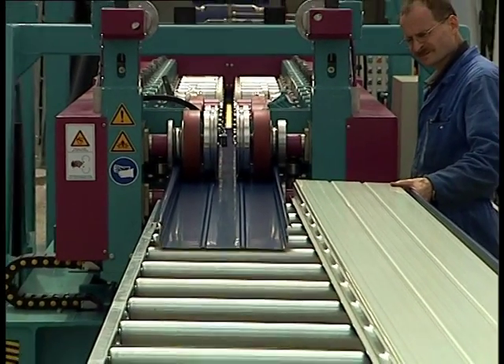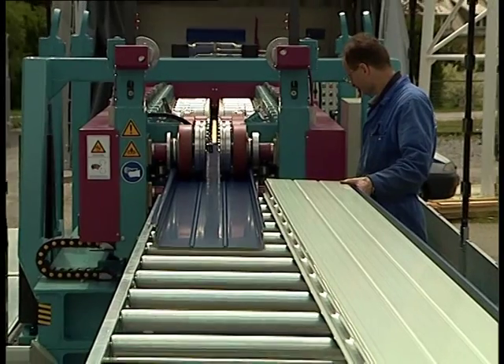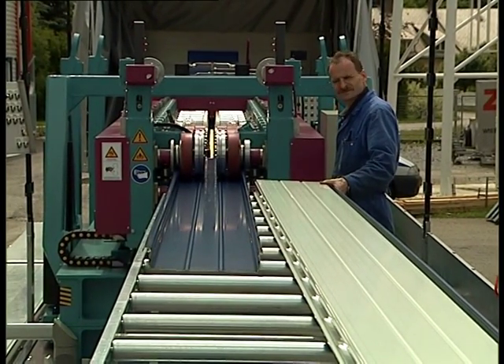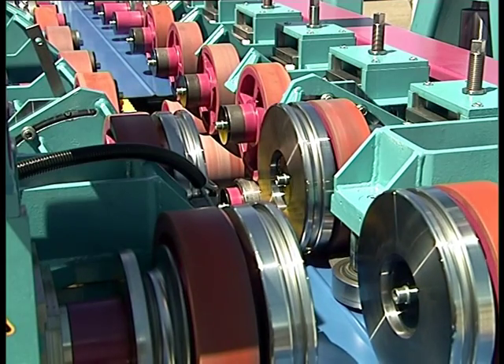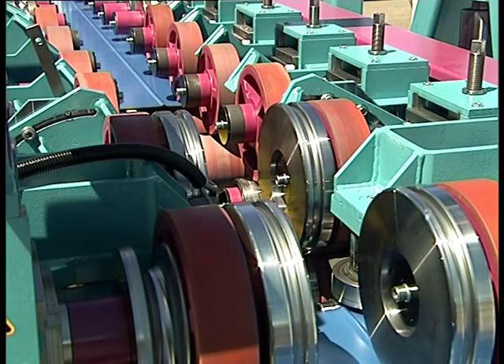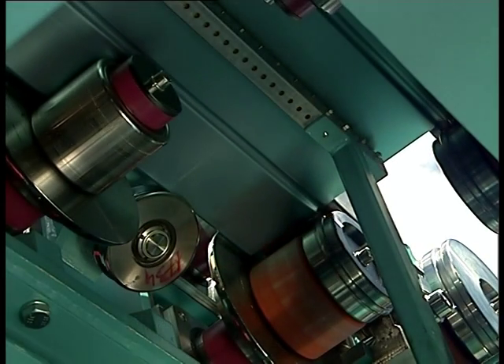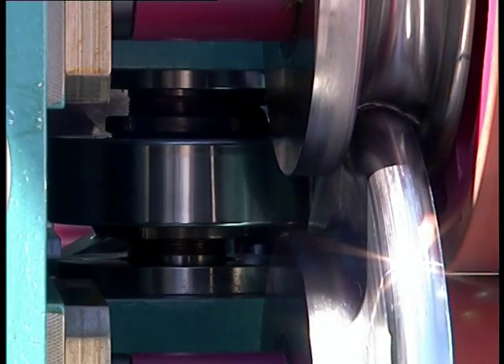For the ongoing cutting to length, conveyance is stopped as soon as the respective element has reached its preset length, and the panel is cut at the rear end. Then, conveyance of the next profile is continued immediately. The same procedure applies for every element.